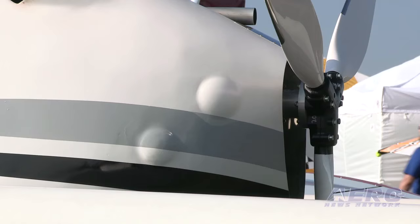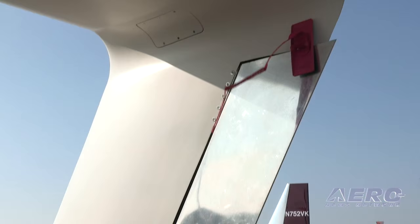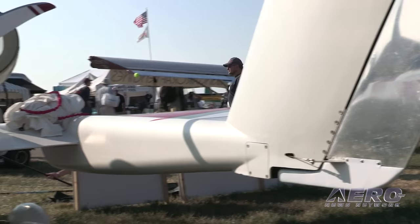What engine are you designing it around? Right now we're designing around the Rotax 912S liquid cooled. As a pusher, you're really trying to pay a lot of attention to cooling issues, and so we've gotten extremely creative with how we cooled the engine, but fundamentally it's still a stock Rotax 912S.